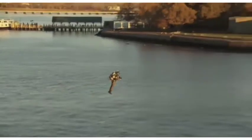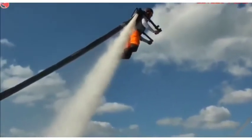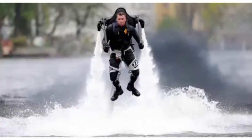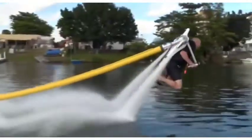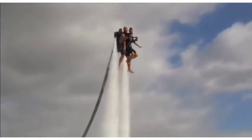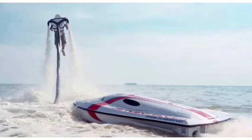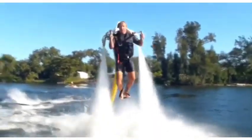Jet Lev Flyer. While jet packs on land still have some way to go before they become readily available, water jet packs are in full swing and in high demand. Jet Lev has had its water jet packs in the works since the year 2000, and two decades later it's safe to say that they have mastered their creation. The current Jet Lev Flyer is an add-on kit that you can use with most Sea-Doo, Yamaha, and Kawasaki jet ski models.